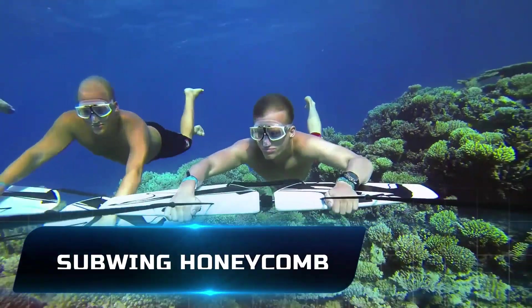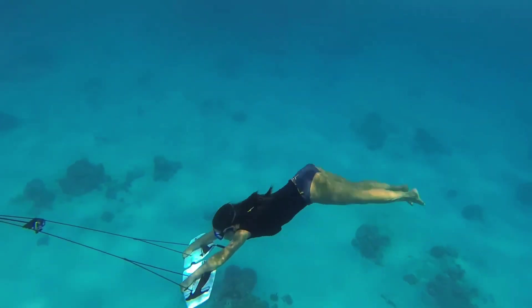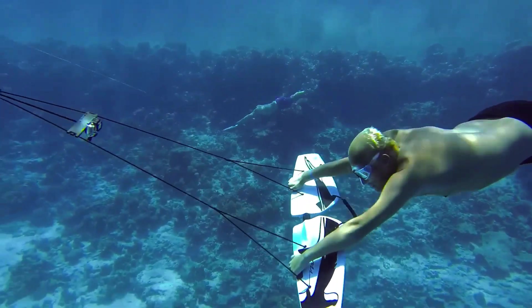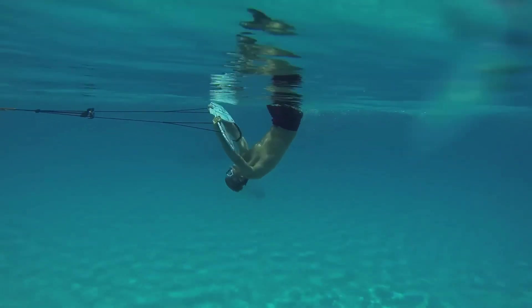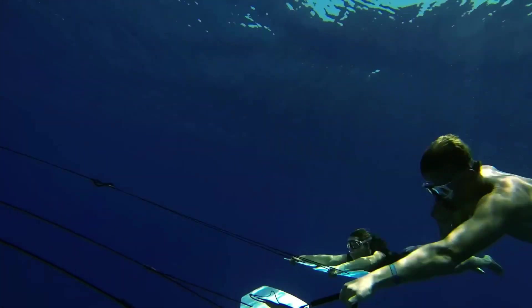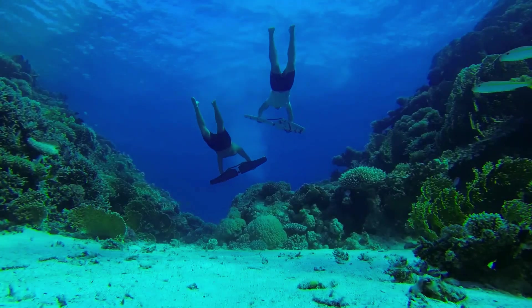Number 5: Subwing Honeycomb. Users of the Subwing Honeycomb may glide across the water with ease thanks to this groundbreaking underwater flying device. This water sports device uses swimming motion to create lift by utilizing hydrodynamic principles, making it easy for users to perform acrobatic movements. With its sturdy yet lightweight honeycomb construction, it is an ideal partner for any aquatic excursion, whether snorkeling in tropical seas or exploring glistening lakes. It gives users unparalleled control and agility when gliding, spinning, and diving, transforming the aquatic experience. A new era of aquatic exploration is unlocked and the freedom of underwater flight is revealed by the Subwing Honeycomb.